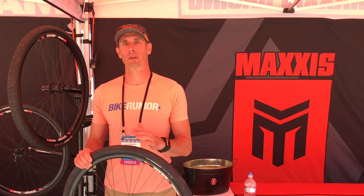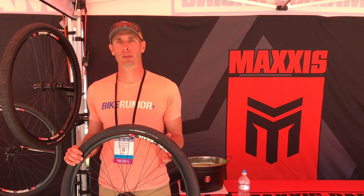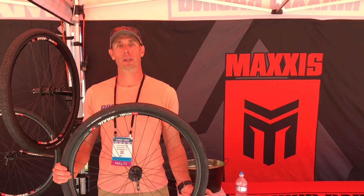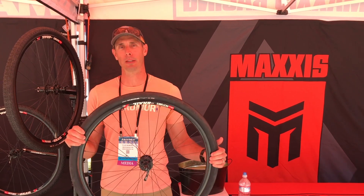Hey, I'm Tyler from Bike Room and we're wandering the tents here at Outdoor Demo Interbike 2018, checking out lots of new tires. We're going to start at Maxxis with the Velocita AR — this is a brand new tire coming soon from them.